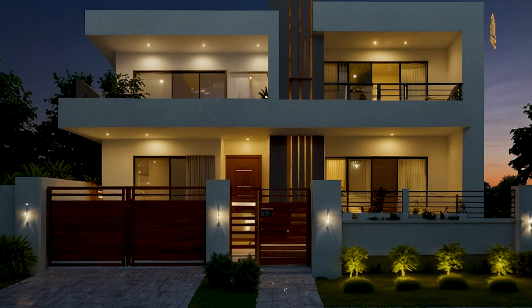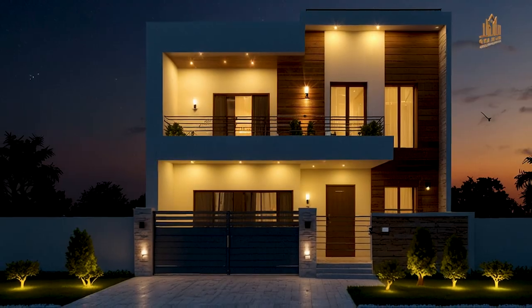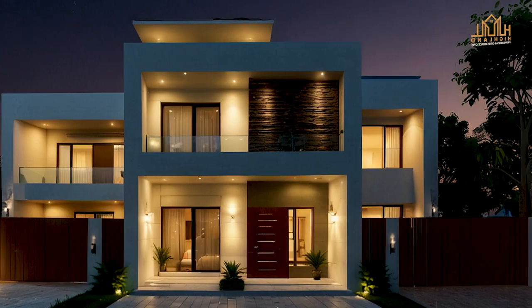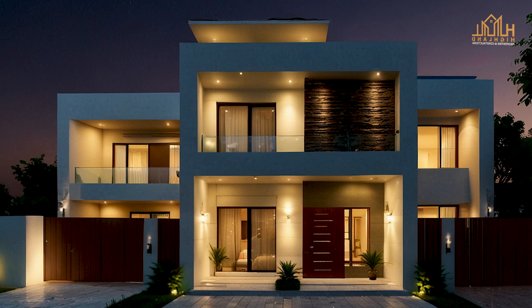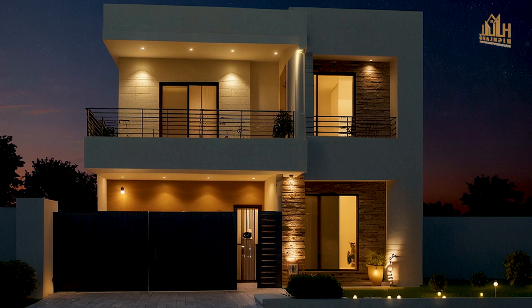One of the key features of these designs is the use of decent lighting. Proper lighting can enhance the beauty of your house's exterior, making it look more inviting and stylish. We'll show you how well-placed lights can highlight architectural details and create a warm ambience.